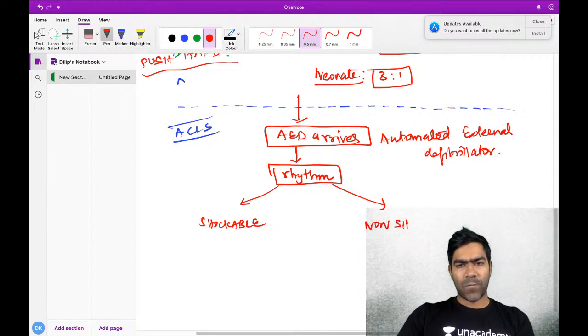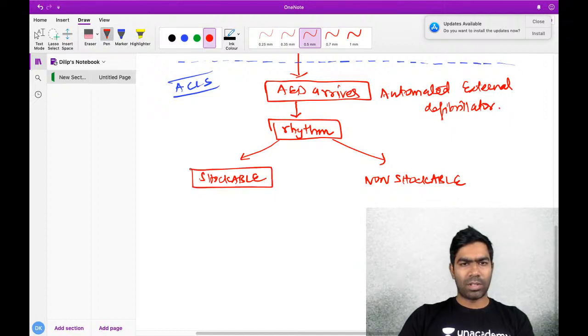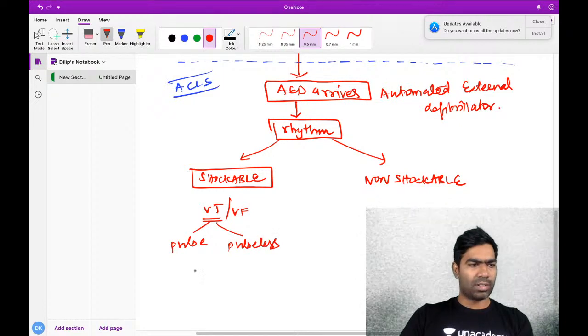For simplicity, you need to know only two types of rhythm. One is a shockable rhythm and the other is a non-shockable rhythm. What do you mean by a shockable rhythm? There are ventricular tachycardia and ventricular fibrillation. VT has two types: VT with a pulse and VT without a pulse - called pulseless VT.